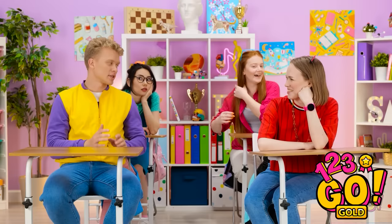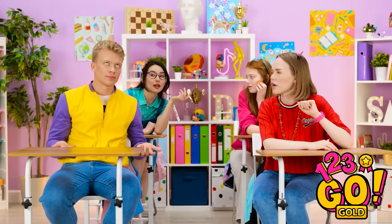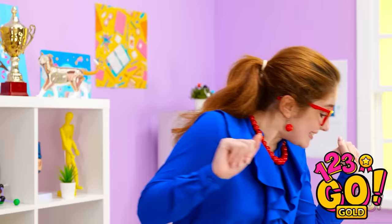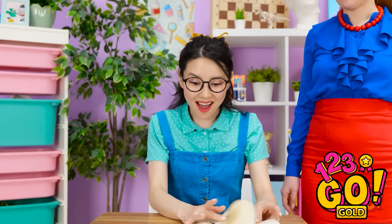Does it smell like burgers in here? Awful, Alex. Here you go. This isn't my notebook. What's going on? Shh! It's our secret. Wait! Hey! I can live with that! Thanks! It's amazing!